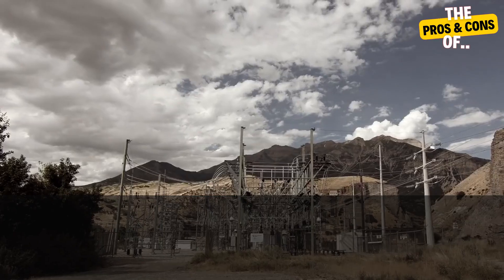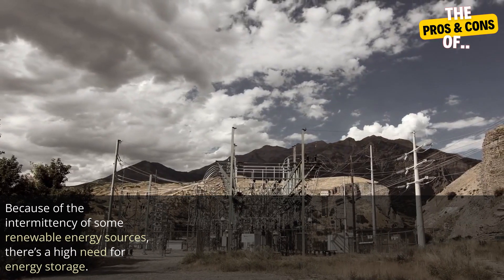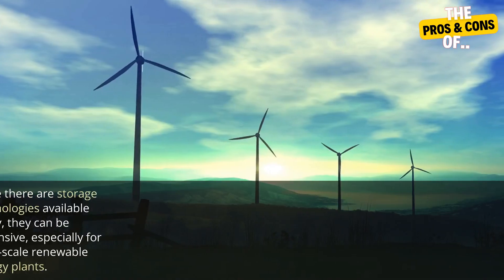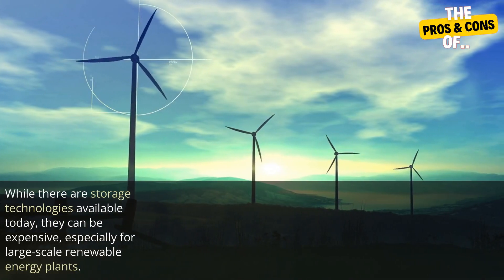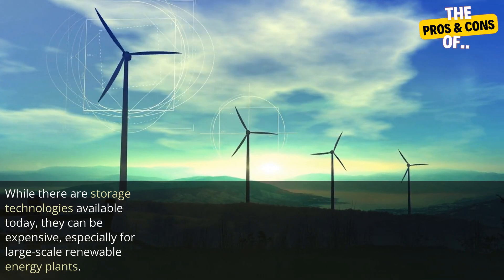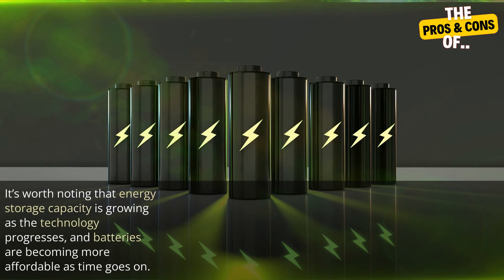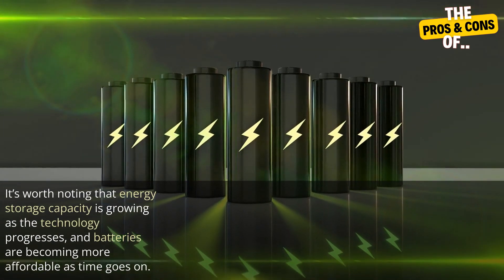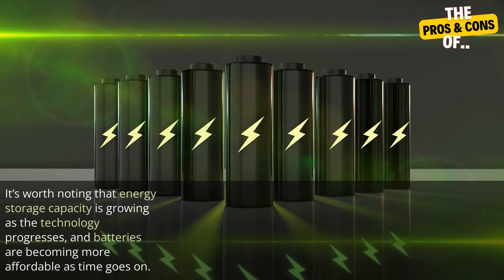Three: storage capabilities. Because of the intermittency of some renewable energy sources, there's a high need for energy storage. While there are storage technologies available today, they can be expensive, especially for large-scale renewable energy plants. It's worth noting that energy storage capacity is growing as the technology progresses, and batteries are becoming more affordable as time goes on.